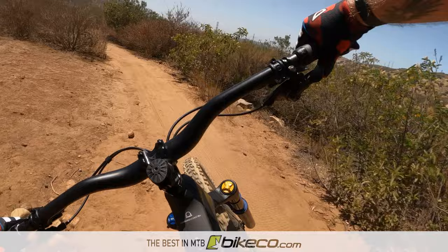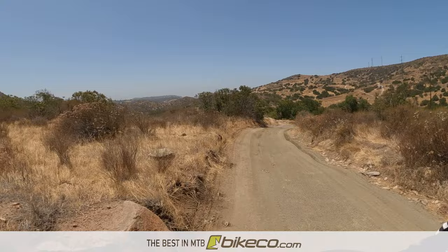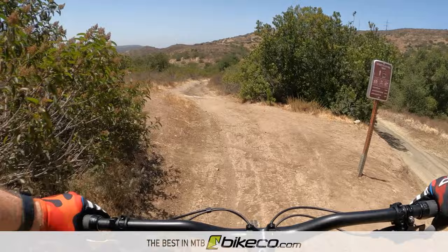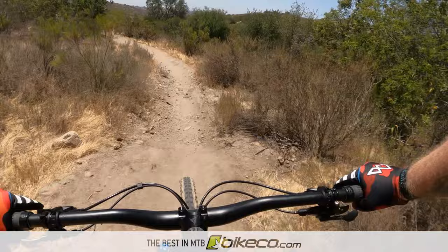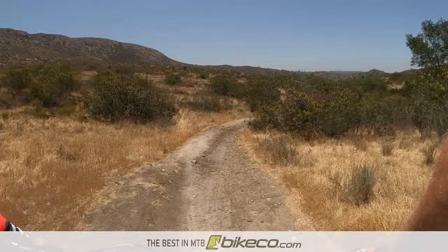It will be interesting to get the Mondraker out into bigger terrain. I know that the aluminum demo Foxy felt great down the luge, which is a bit steeper and chunkier than either of my test trails. But I try not to test bikes on terrain that's too much bigger than my comfort zone - if I'm trying to define how a bike feels, I want to keep it well within my control range and minimize the variables.